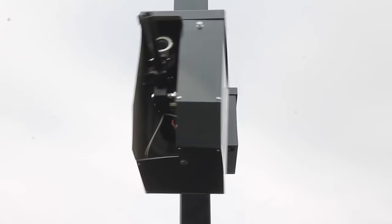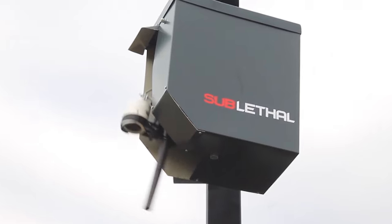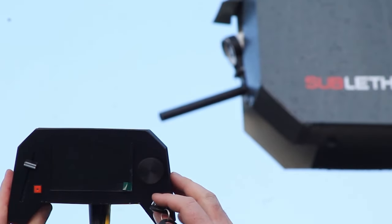A Remote Gun has 360 degrees of movement around and 100 degrees vertically. The Remote Gun is controlled with a hand controller similar to a gaming controller. The controls are very easy to use.